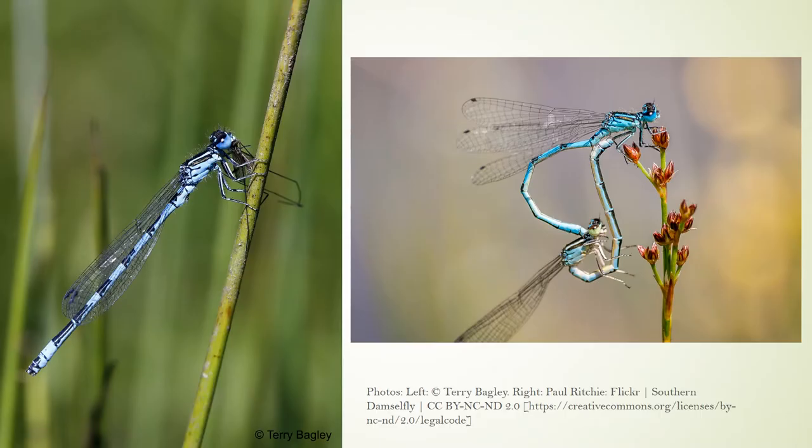The southern damselfly is the smallest of the British and Irish blue-bodied damselflies. It lives in localised colonies of a few hundred individuals and often in far fewer numbers. The southern damselfly is protected from willful disturbance in law by the Wildlife and Countryside Act of 1981. Those who seek to handle it require a licence from Natural England to do so.